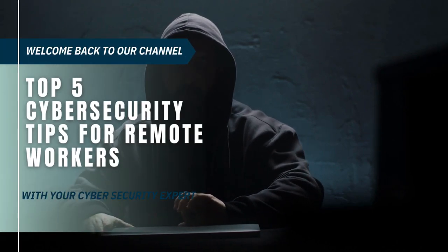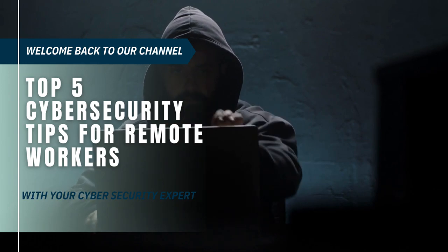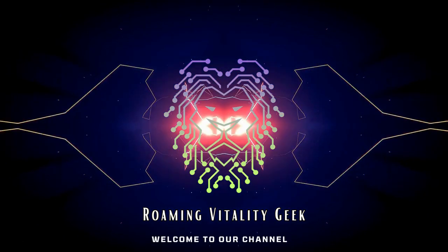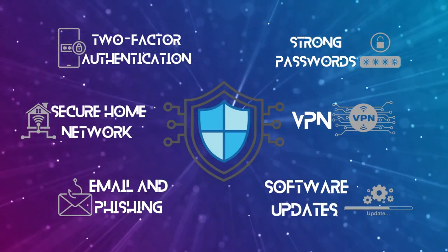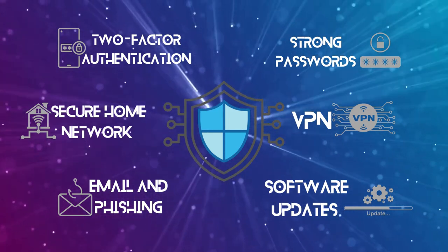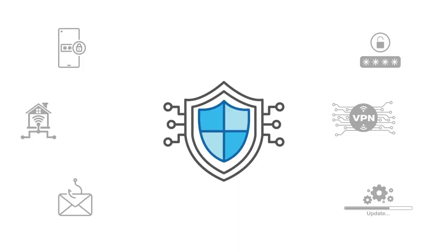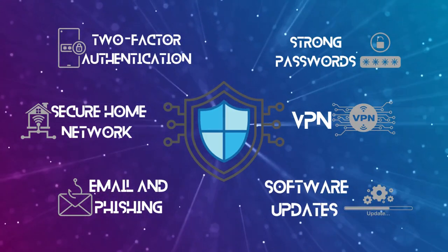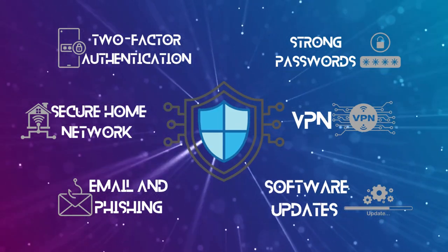Hey there, tech-savvy viewers! Welcome back to our channel. Today, we've got an absolutely essential topic for all you remote warriors out there: cybersecurity. As the lines between our work and home lives blur, it's more crucial than ever to ensure your digital fortress is rock solid. I'm a cybersecurity expert, and in this video, we're diving into the top five cybersecurity tips for remote workers. So grab your virtual shields, and let's get started.